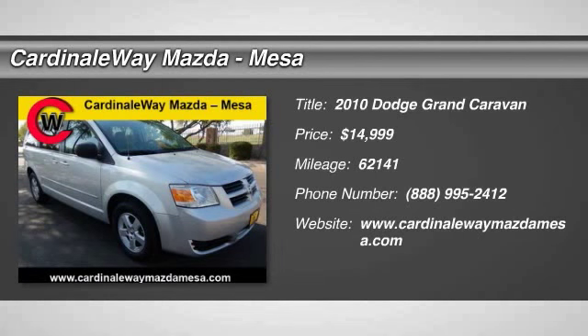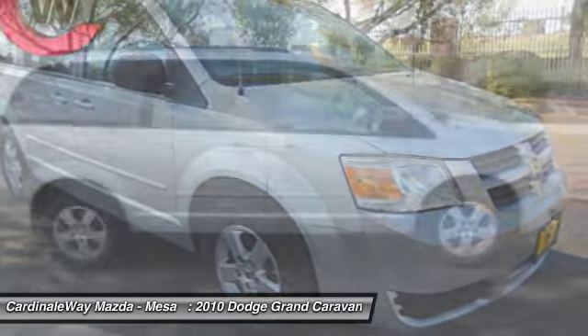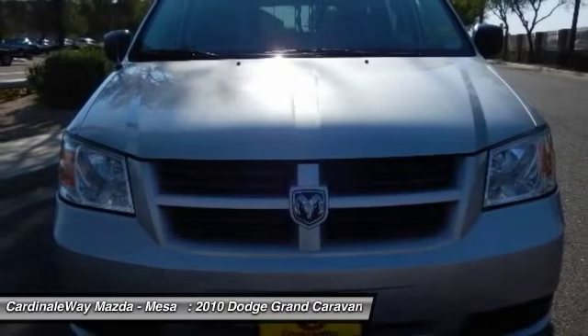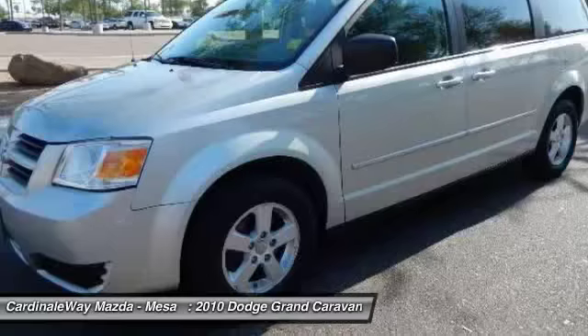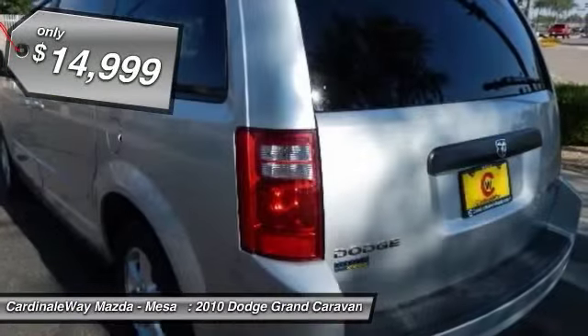The 2010 Grand Caravan. The Dodge Grand Caravan received the government's highest front and side crash rating of 5 stars. Its vast interior is widely praised, with an innovative seating arrangement, versatile cargo storage, and enough entertainment features to keep the kids entertained on road trips, and is priced below $15,000.